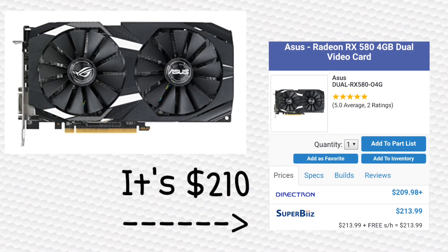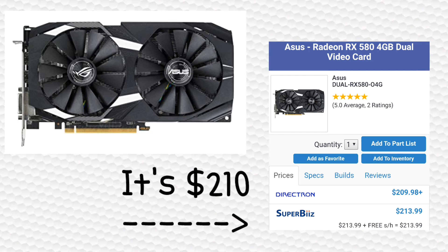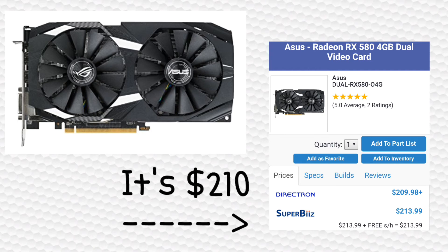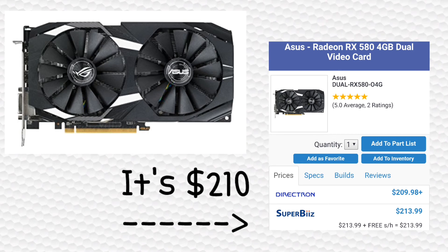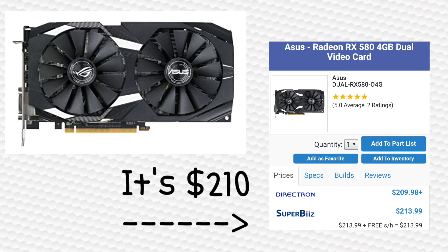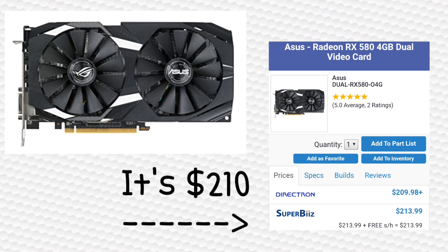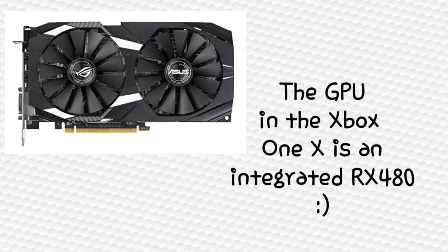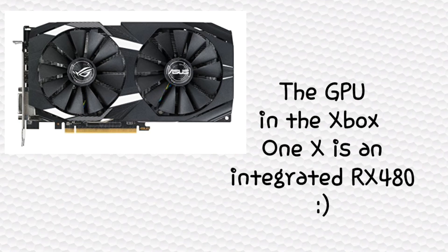For the graphics card — I know the moment you've all been waiting for — I chose the Asus RX 580 4GB, which you can pick up for $210 on sites like Newegg and SuperBiiz. There's a reason I chose the RX 580: Microsoft told us that the graphics card in the Xbox One X is an RX series graphics card, and this RX 580 is also an RX series card. That card in the Xbox One X runs at 6.17 teraflops, and this RX 580 also runs at 6.17 teraflops, meaning the graphics card in this build has very similar performance to the one in the Xbox One X. So all that talk about playing at 4K — this graphics card is going to be able to do just what the graphics card in the Xbox One X can.